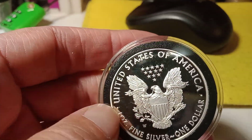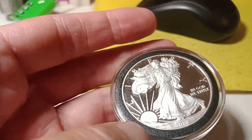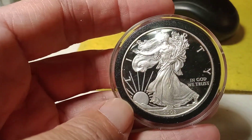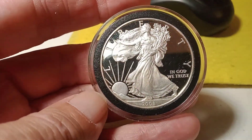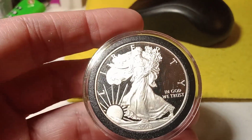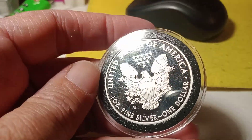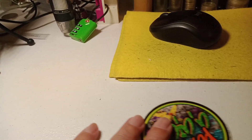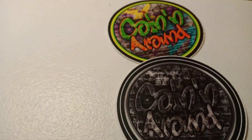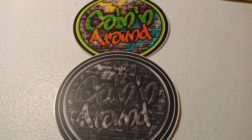All auctions start at $2 and of course free shipping to the United States. So come by and join us tomorrow night on Coining Around.